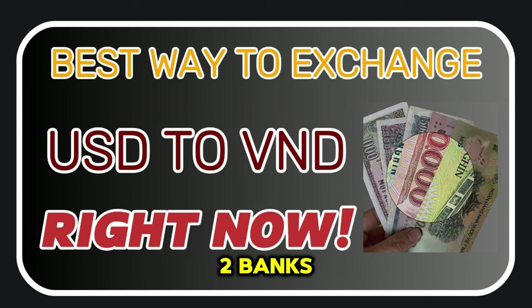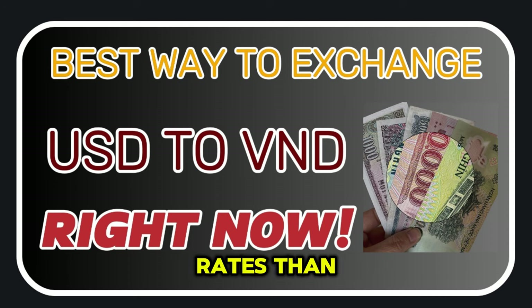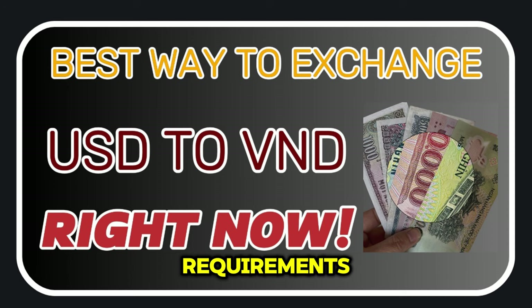2. Banks. Banks in Vietnam also offer currency exchange services, and they typically have better exchange rates than currency exchange offices. However, banks may have more stringent requirements, such as requiring a passport or proof of address, and may charge higher fees.